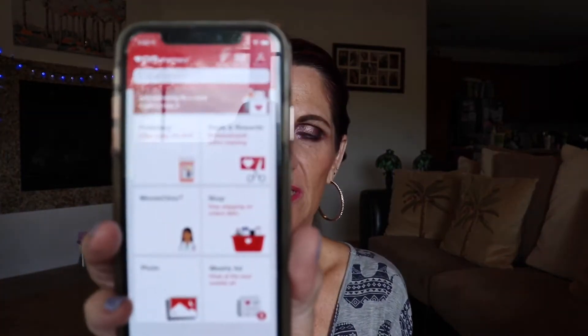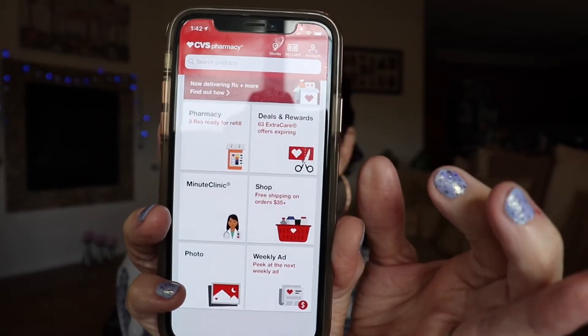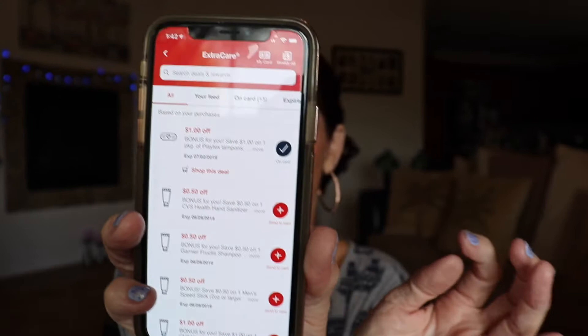At CVS: Revlon and Almay are both spend $12, get a $4 ExtraCare Buck, as well as Simple facial care. Joah is buy one get one 50% off. Wet N Wild is spend $10, get a $5 ExtraCare Buck. OPI nail polishes are spend $10, get $4. Cover Girl is buy two, get a $5 ExtraCare Buck. If you shop at CVS, Rite Aid, or Walgreens, I have all three apps on my phone — go to the CVS app under Deals and Rewards.